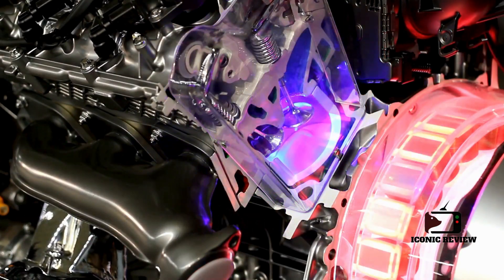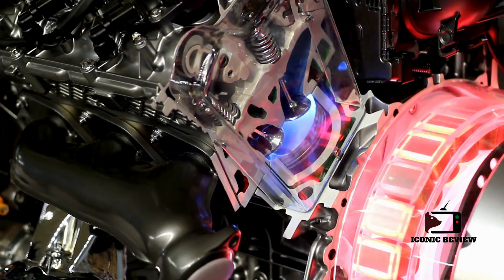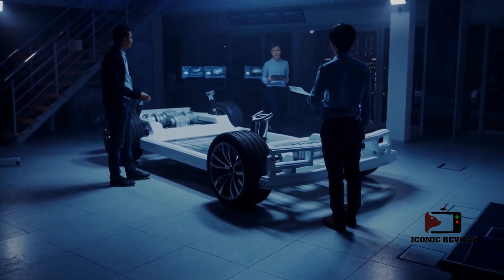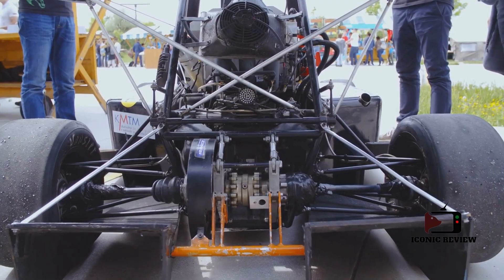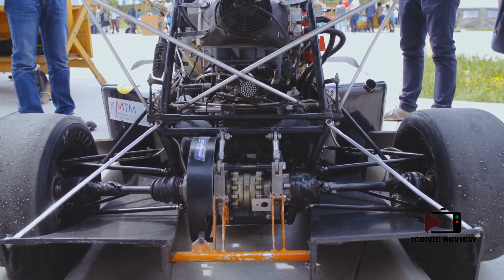One of the most significant advancements in F1 engine technology is the adoption of hybrid power units. By combining traditional internal combustion engines with sophisticated electric motors, teams have achieved remarkable gains in both power output and fuel efficiency. These hybrid systems recover and store energy, providing an additional boost that can make the difference between victory and defeat.